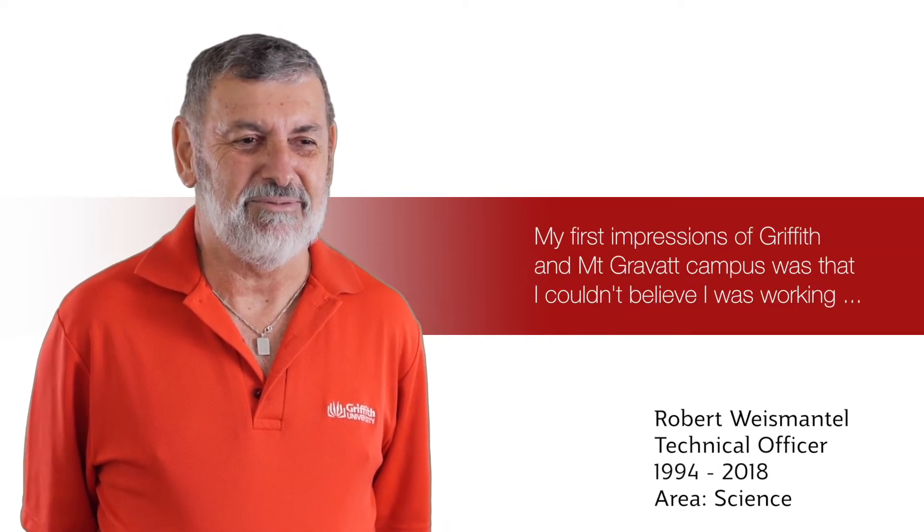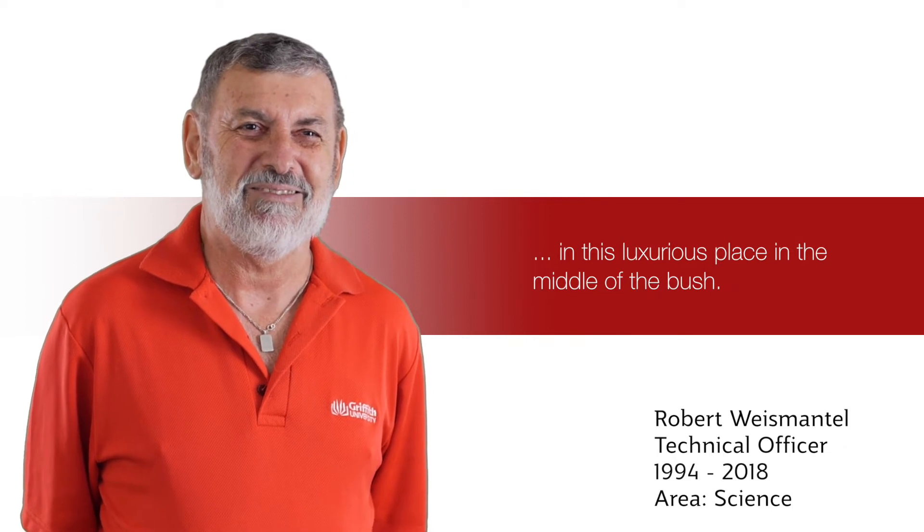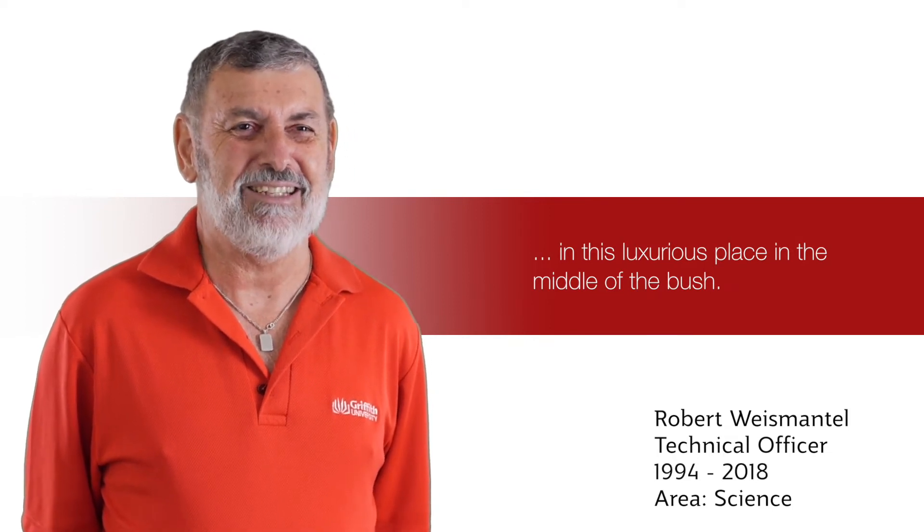My first impressions of Griffith and Mountbatten campus was I couldn't believe I was working in this luxurious place in the middle of the bush.